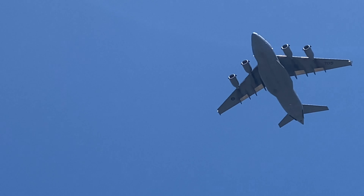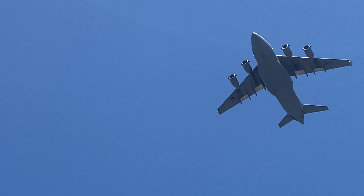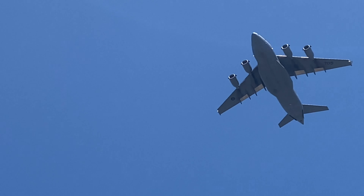The CC-177 Globemaster III strategic airlifter transports troops, cargo, and oversized combat equipment. Rapid, reliable, and flexible, it is equipped with advanced digital avionics.